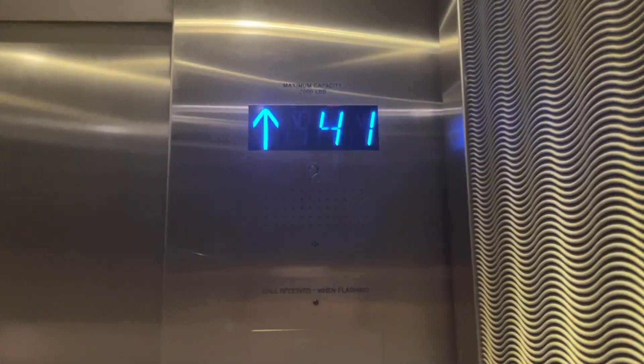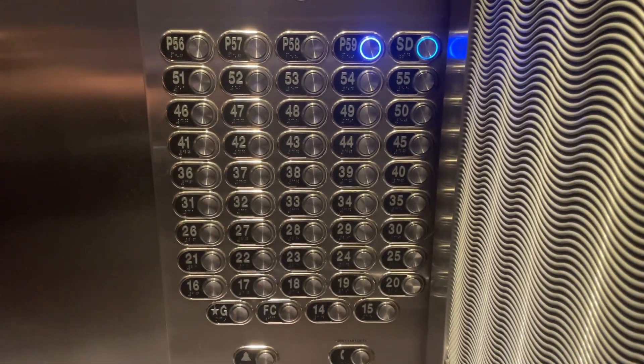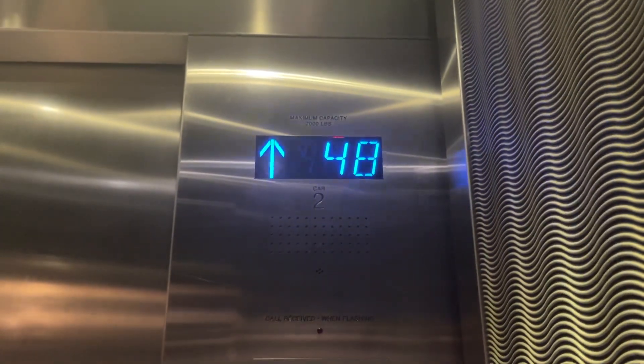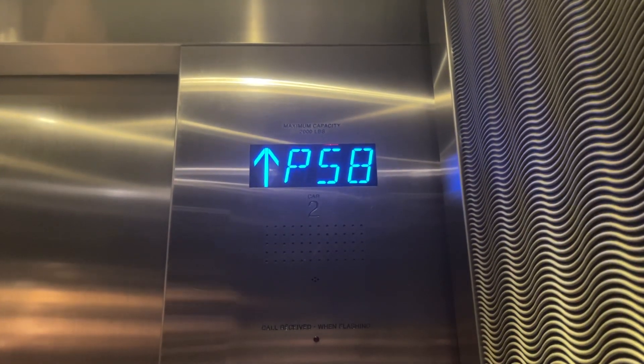Floor 14. Floor 13. Stop going up. Probably somebody going up to the deck. That will be it.